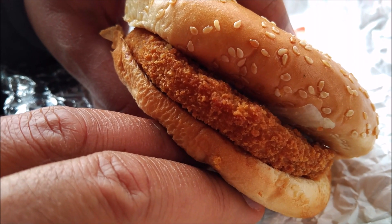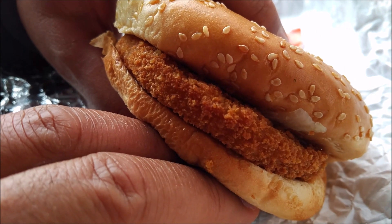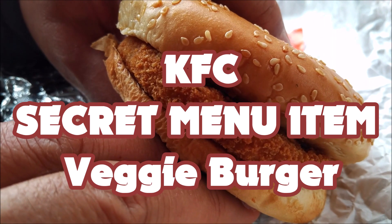Well, here we go. All new to us — the KFC vegetarian chicken sandwich. Obviously not vegan because we have mayonnaise on this one, but it's going in.